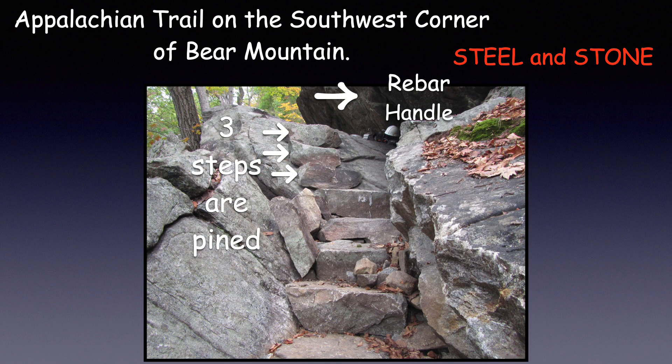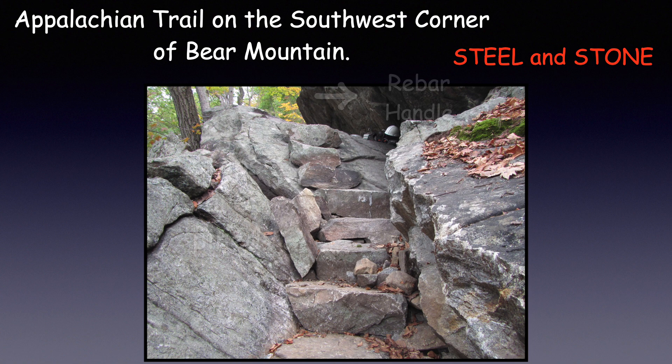At the top, we installed a rebar handle to assist hikers climbing up or down the steps. Looking at the finished project, this set of steps is unique and looks amazing.